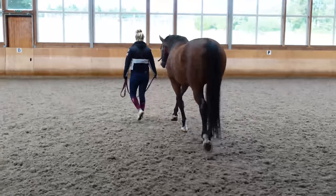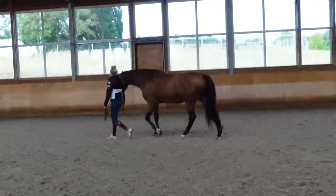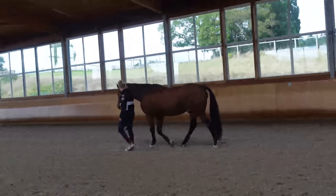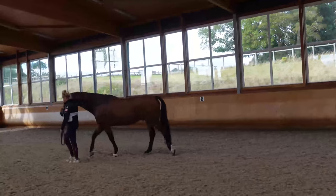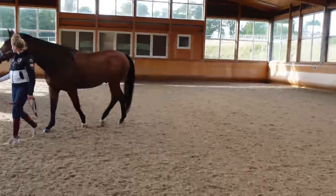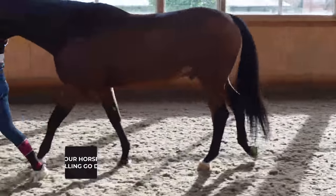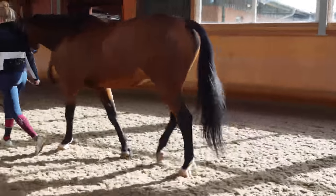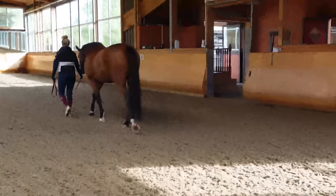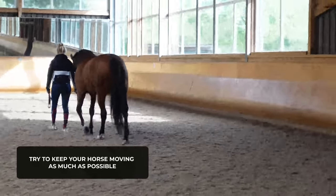Now that we know he's okay - not lame, no temperature, just heat, swelling, and a little rash - Amy is going to walk him around in the indoor on a nice surface, not deep, safe and comfortable. The more walking, the more those legs move, the more the swelling will go down. We'd do this every hour for a good 10 to 15 minutes, and we'll keep him inside the stable to keep him away from any allergens.